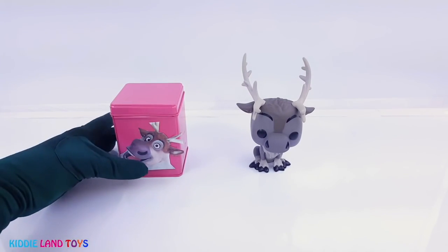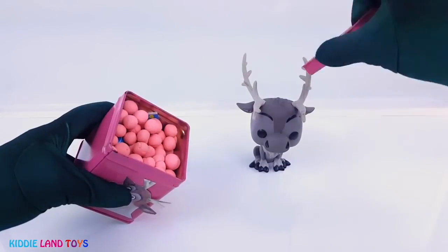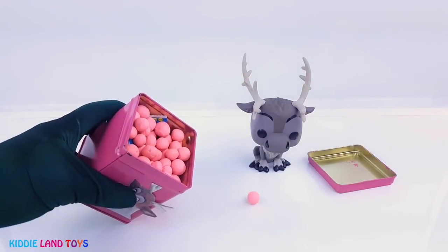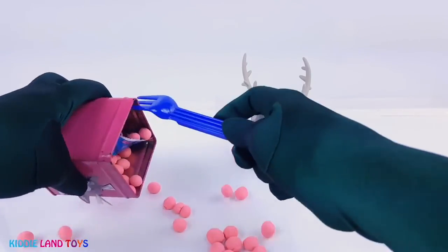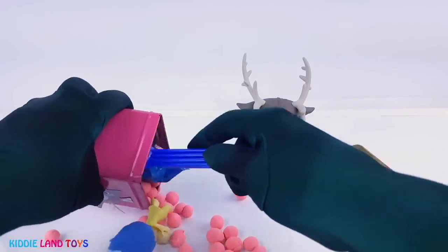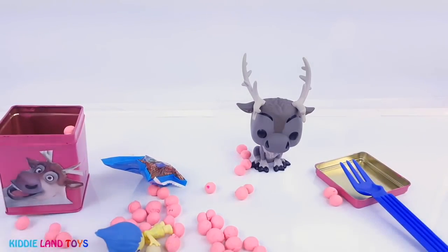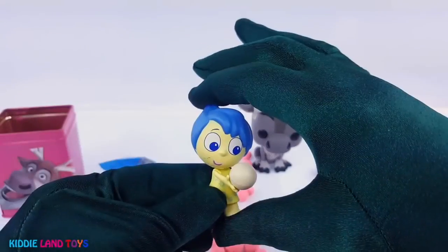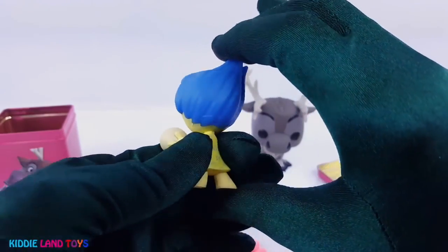Next, let's see what Sven brought us. I see lots of pink Play-Doh Dippin' Dots. It's Joy from Disney Pixar's Inside Out, and she's holding a memory ball.